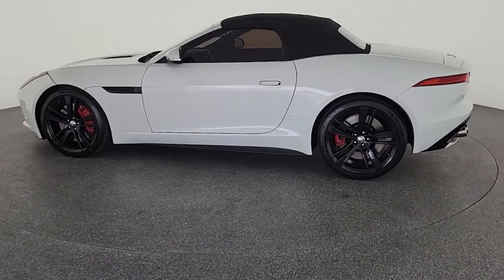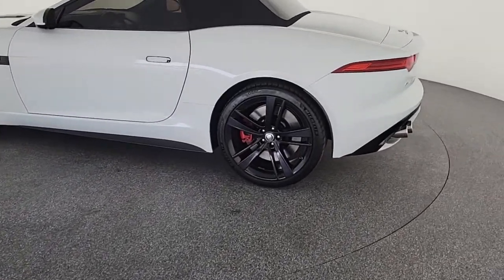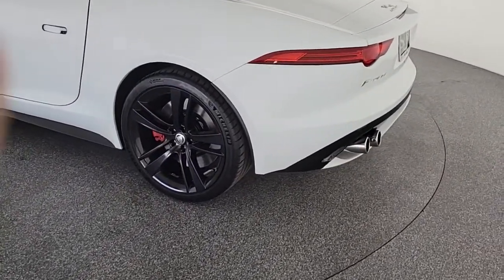Immerse yourself in driving pleasure in this exhilarating F-Type. Come in for a road test — our team will make it the best part of your day.